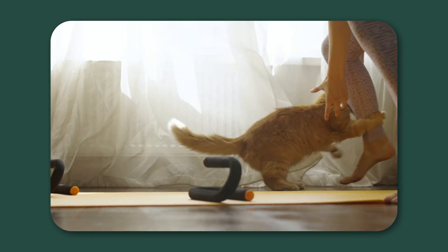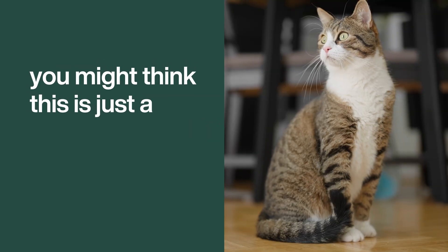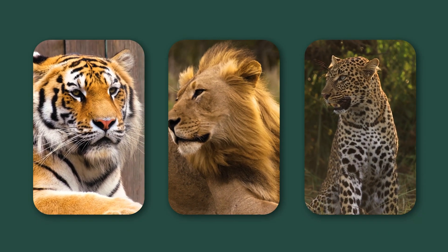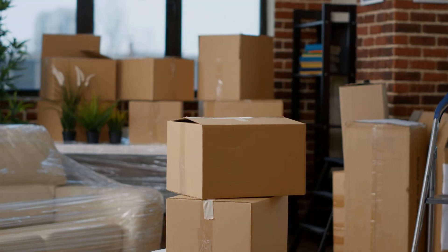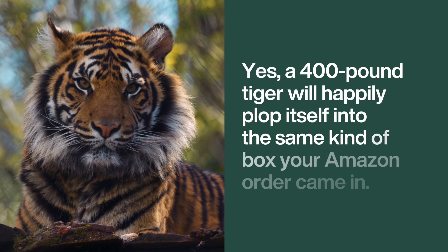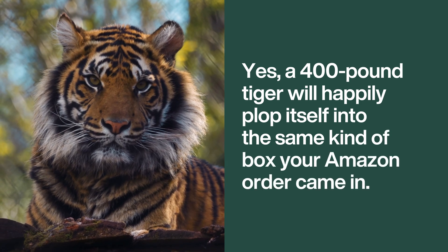Even if that prey is just your unsuspecting ankle. And here's a fun twist — you might think this is just a house cat thing, but it's not. Even big cats — tigers, lions, leopards — have been caught on camera at wildlife sanctuaries trying to squeeze themselves into cardboard boxes. A 400-pound tiger will happily plop itself into the same kind of box your Amazon order came in. Instinct, it seems, doesn't care about size.